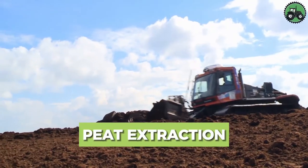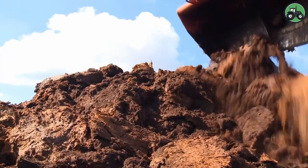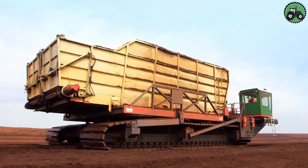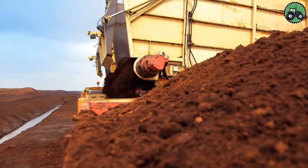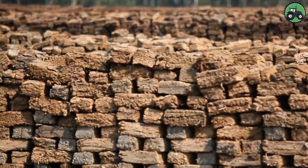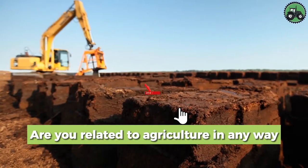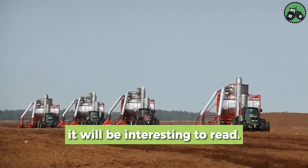Delve into the world of peat extraction, a fascinating process that involves the careful removal of peat from natural landscapes. This operation combines precision and environmental responsibility to harvest this valuable organic material used in horticulture, agriculture, and energy production. From wetlands to peat bogs, peat extraction is an essential industry requiring careful planning and sustainable practices to protect delicate ecosystems. Are you related to agriculture, or have you seen peat extraction technology? Write in the comments below.